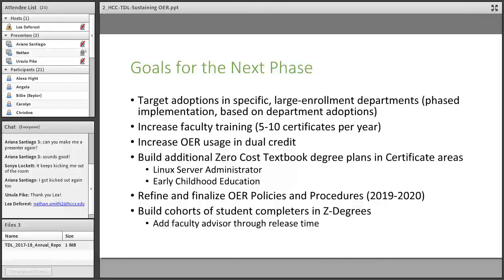We're working with dual credit to try to increase OER usage, with a couple of projects in place — possibly starting a dual credit training institute at Rice University with the Glasscock School, modeled after the AP summer program. We're also looking at other zero textbook degree plans, thinking about some workforce certificate areas in Linux server administration and early childhood education. We want to refine and finalize our OER policies, making sure everything is up to date and aligned — OER overlaps with our policies on textbooks and intellectual property, so we need those all to be supporting our OER initiatives.